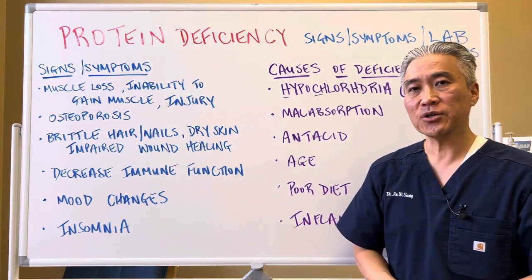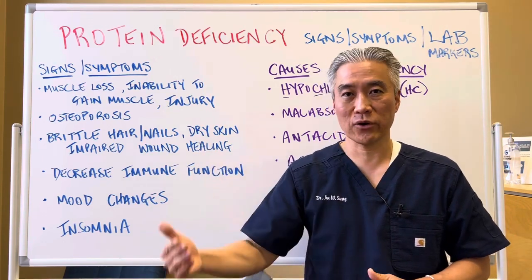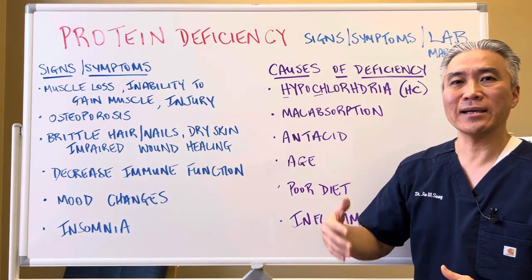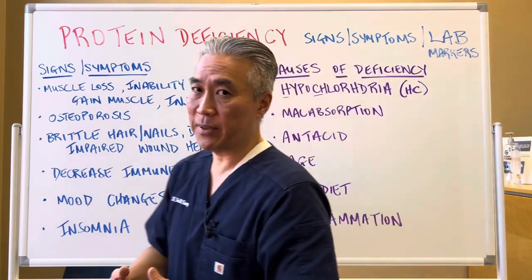Decreased immune function — these people will be more prone to infection or become recurrently sick. Mood changes, anxiety, depression, insomnia — sleep disturbance is a big one.